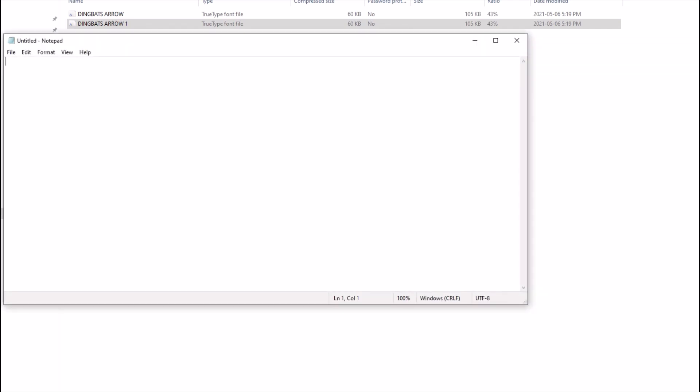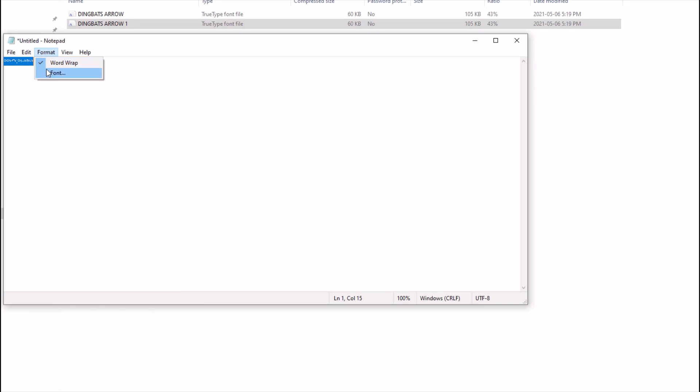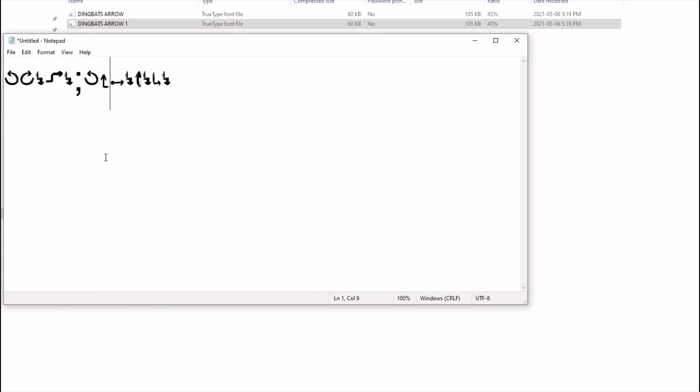I can open up Notepad and start typing characters like A, B, C, D, E, F, G, then change the font and make it larger so we can see it. But the question is: how do I know which character corresponds to which symbol? If I type A, B, C, D, E, F — yikes, how do I figure out which ones I want without memorizing all of them?